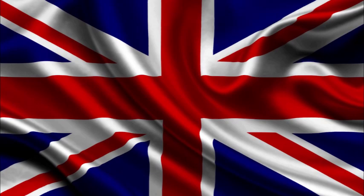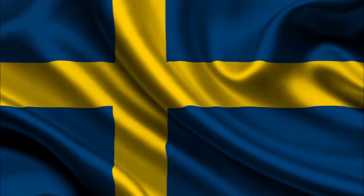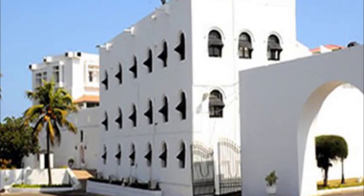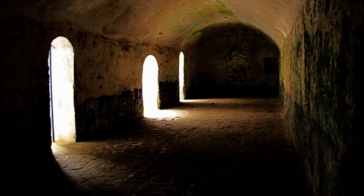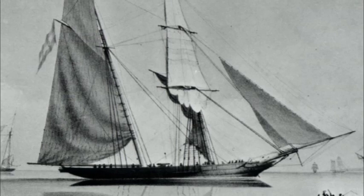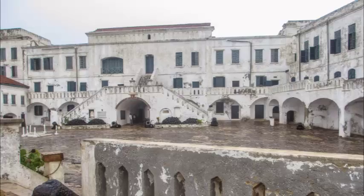Other Europeans who joined their quest for fortune in the Gold Coast were the British, Danes, and the Swedes. The Danes built one of the most important castles, the Christiansborg Castle in Accra in 1661, which is now the Flagstaff House where the president of Ghana lives. The Swedes also built the Cape Coast Castle, which was used as a slave depot to store slaves awaiting to be loaded into the next available ship to Europe. This castle was taken over by the British in 1665.